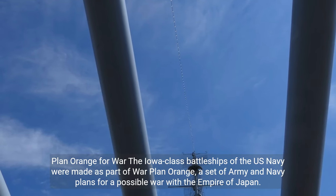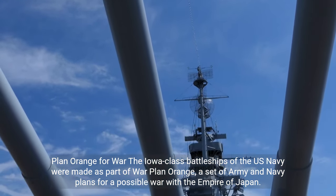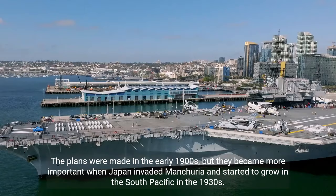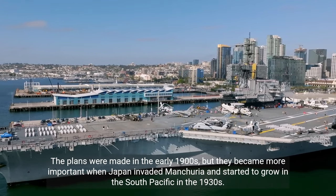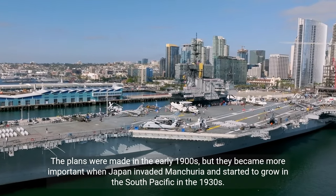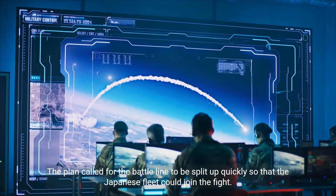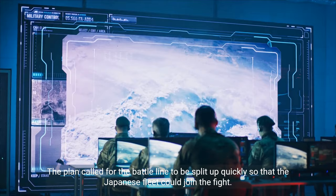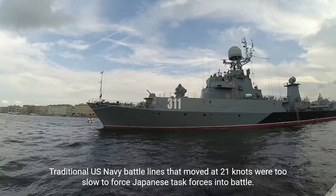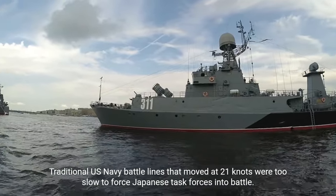The Iowa-class battleships of the U.S. Navy were made as part of Warplan Orange, a set of army and navy plans for a possible war with the Empire of Japan. The plans were made in the early 1900s, but they became more important when Japan invaded Manchuria and started to grow in the South Pacific in the 1930s. The plan called for the battle line to be split up quickly so that the Japanese fleet could join the fight. Traditional U.S. Navy battle lines that moved at 21 knots were too slow to force Japanese task forces into battle.